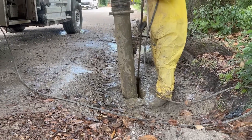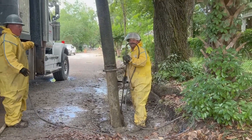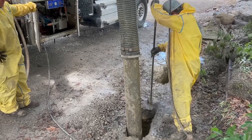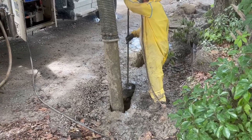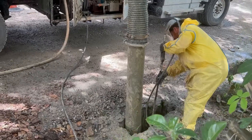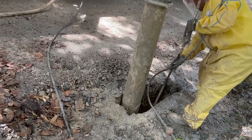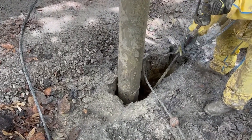So what is hydro excavation? Hydro excavation is a non-destructive excavation method that uses pressurized water and a vacuum system to remove soil and debris. This method is used when traditional excavation methods are not possible or when minimal damage is desired, making it ideal for tree preservation during construction projects.